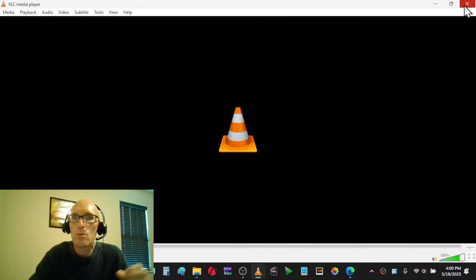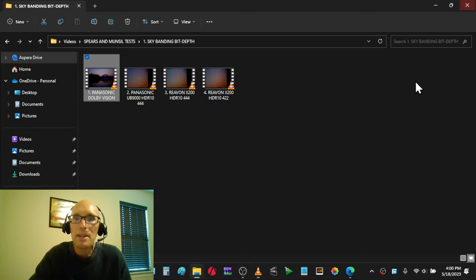Now on Dolby Vision — basically moving from here all the way down to here — you can see it just move. I know we're on a phone camera and it's not the best, but there are no bit depth errors, no banding, no blocking — none of that. That's Dolby Vision. I noticed differences between the two on the last disc as well.